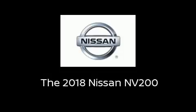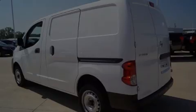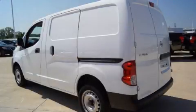Outstanding design defines the 2018 Nissan NV200. It features a front-wheel drive platform, an automatic transmission, and a two-liter four-cylinder engine.